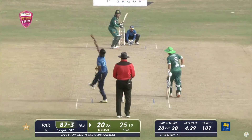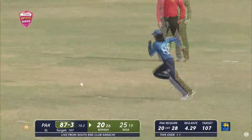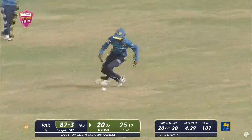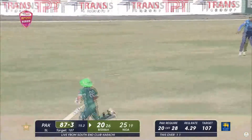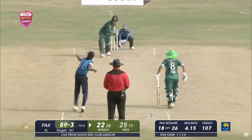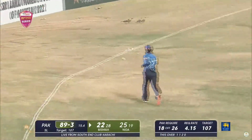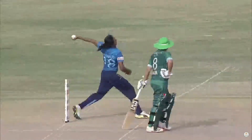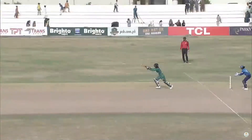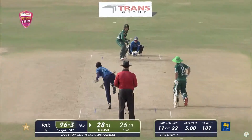Nida and Bismah - it's got long off now in the circle, pushing hard. Mama Roof will pick up a couple. Experience always counts. Down the ground - has she found the gap? Yes she has! Just a couple of steps down the wicket, found the gap, and that's four runs. Good shot.